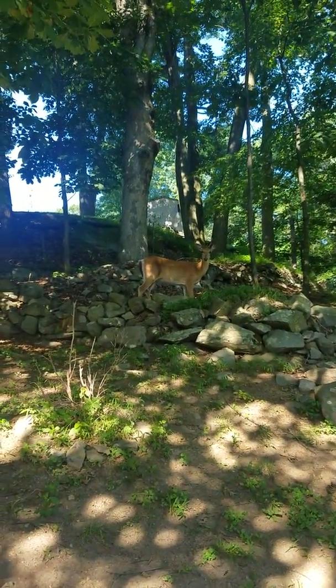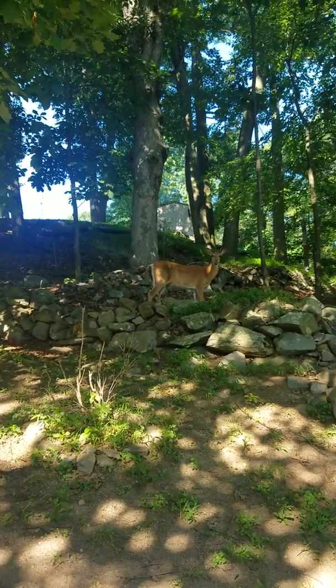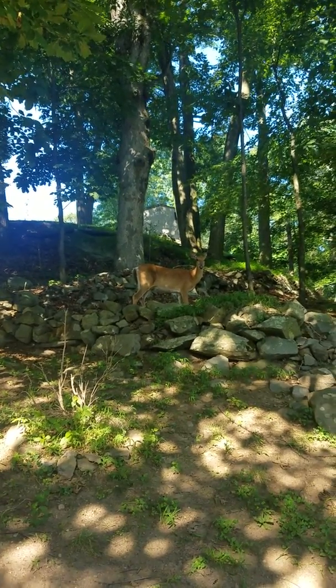I'm feeding a deer in the backyard. This is exploring the car. That's my buddy right there.